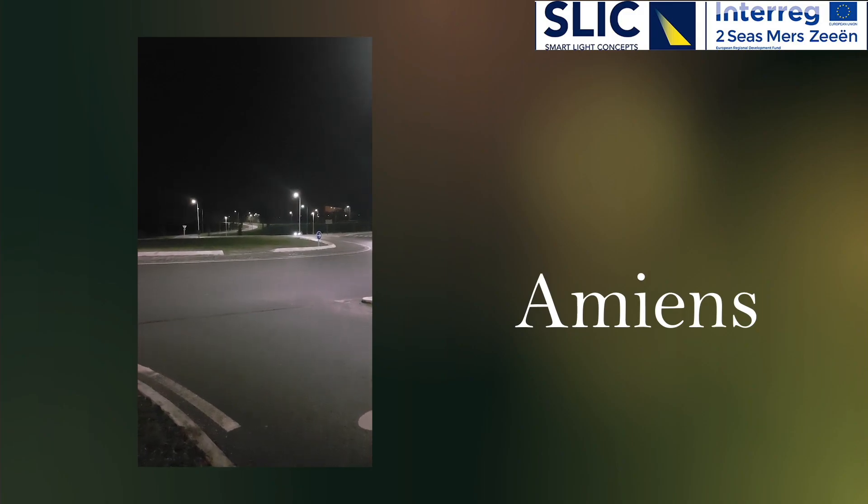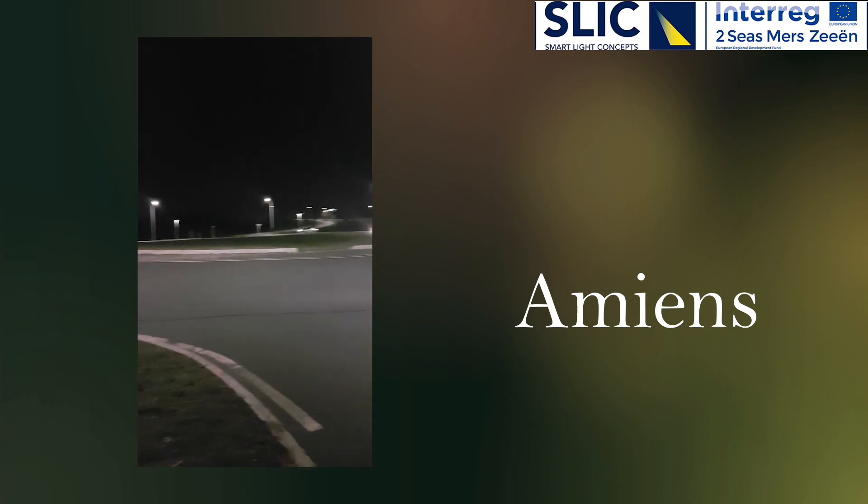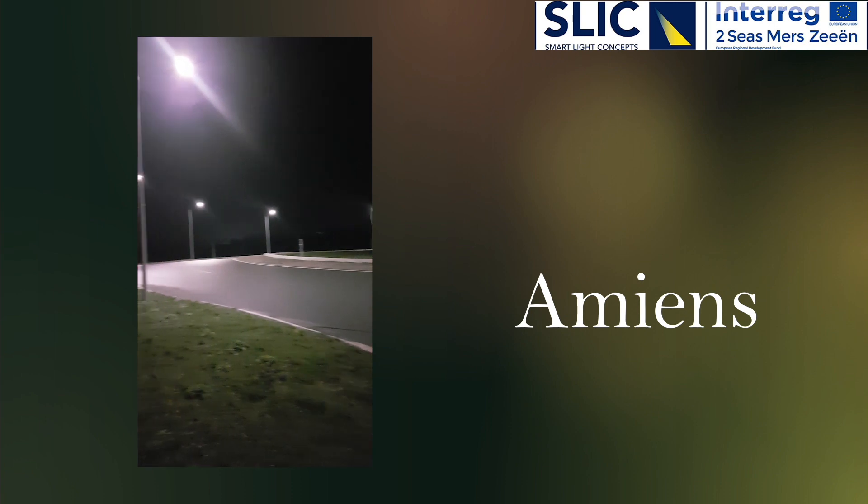This video is of the pilot in Amiens. LED lighting has been installed in an existing commercial and industrial area. The safety aspect of this pilot is the social and road safety for pedestrians, cyclists, and drivers of motorized vehicles in this area.